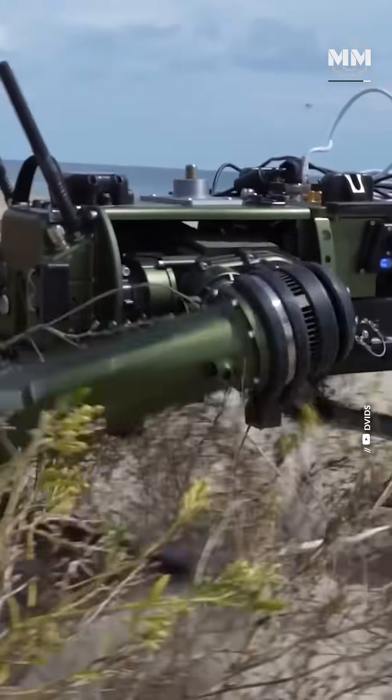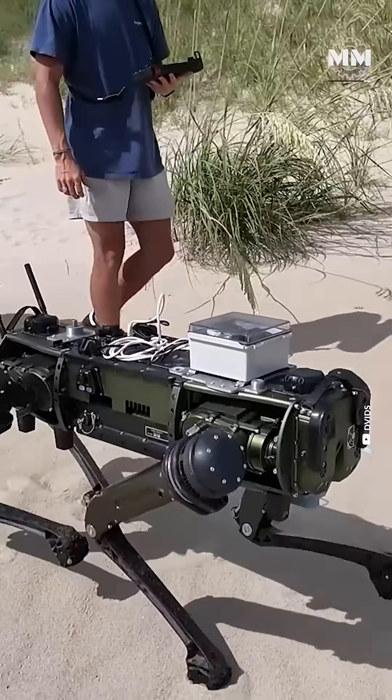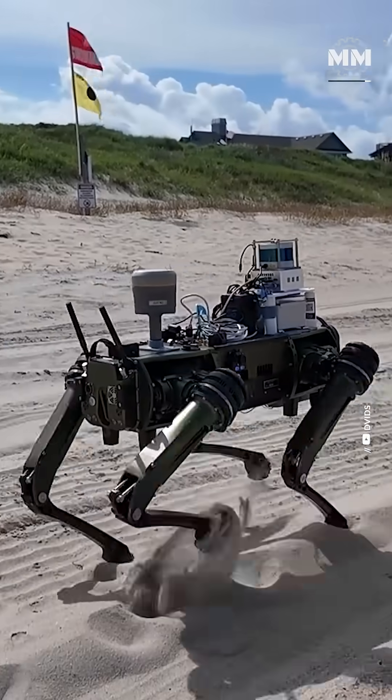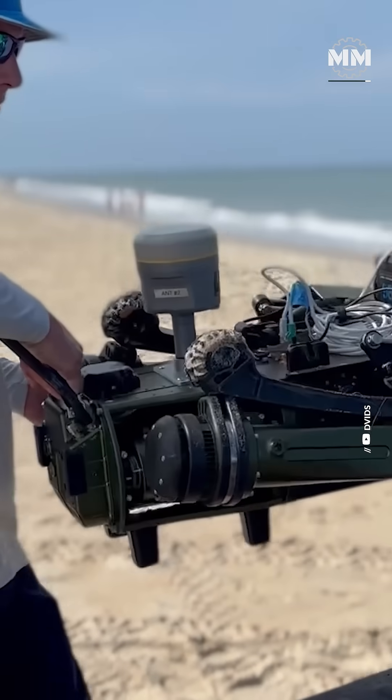Sandhound is rewriting what quadruped robots can do — a new playbook for emergency responders, coastal scientists, and eventually, battlefield forces.